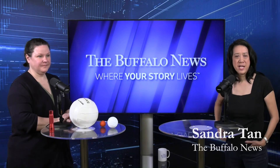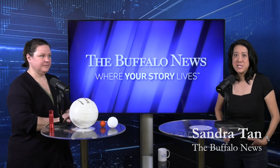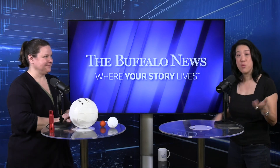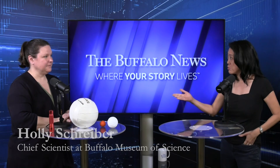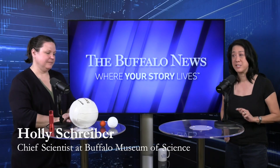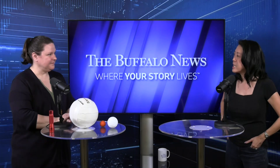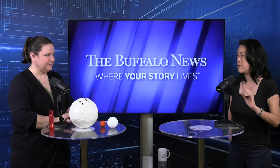Hi everybody. I'm Sandra Tan, reporter with the Buffalo News. We all know that Monday is Eclipse Day and we know what we're gonna see in the sky, but what is really going on up there in space? Well, we have the chief scientist for the Buffalo Museum of Science, Dr. Holly Schreiber, who is going to explain it to us using everyday objects. So hopefully this is something we can take home and show everybody around us. So Holly, tell us a little bit about what a solar eclipse is and how rare it is.